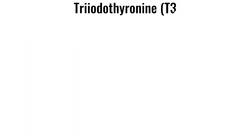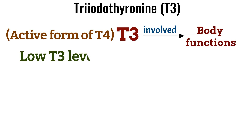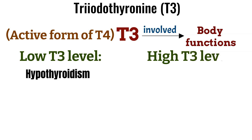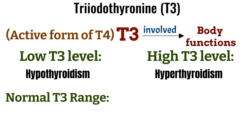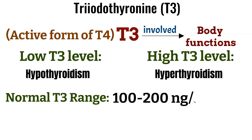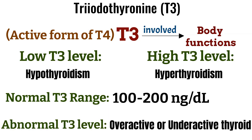Triiodothyronine (T3) is the active form of T4 and is involved in various bodily functions. A low T3 level can indicate hyperthyroidism. The normal range for T3 is 100 to 200 nanograms per deciliter. An abnormal T3 level can indicate an overactive or underactive thyroid.